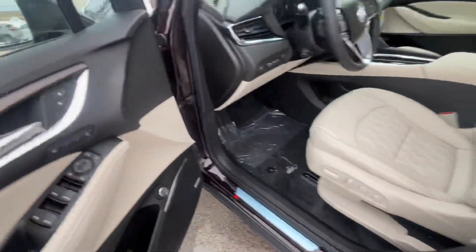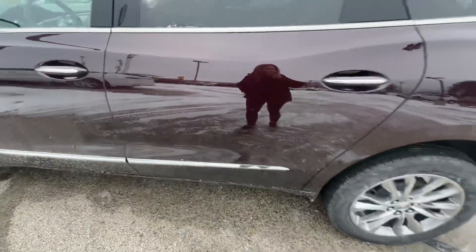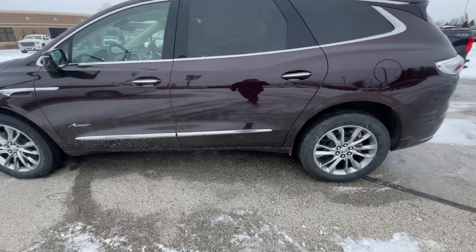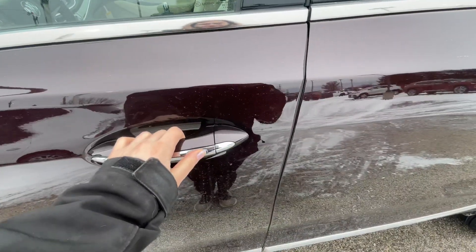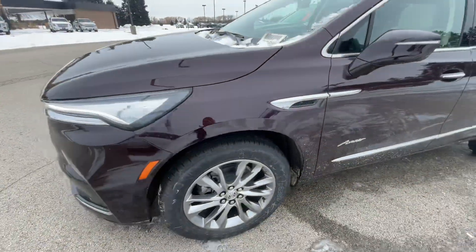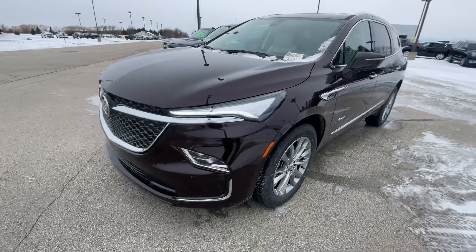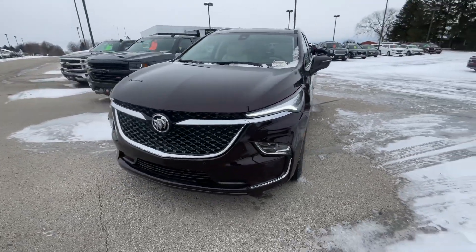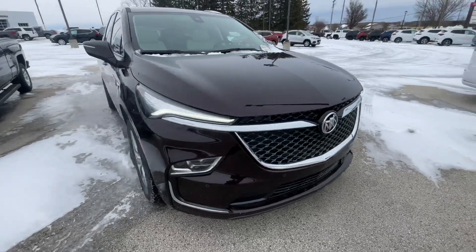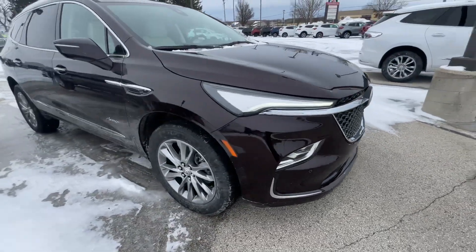This vehicle does have the Bose sound system and passive entry on the doors — if you have your key fob, you just hold the handle down and it will lock and unlock your vehicle. Like I said before, this is the rich garnet metallic, which is like a purpley wine color in a way.